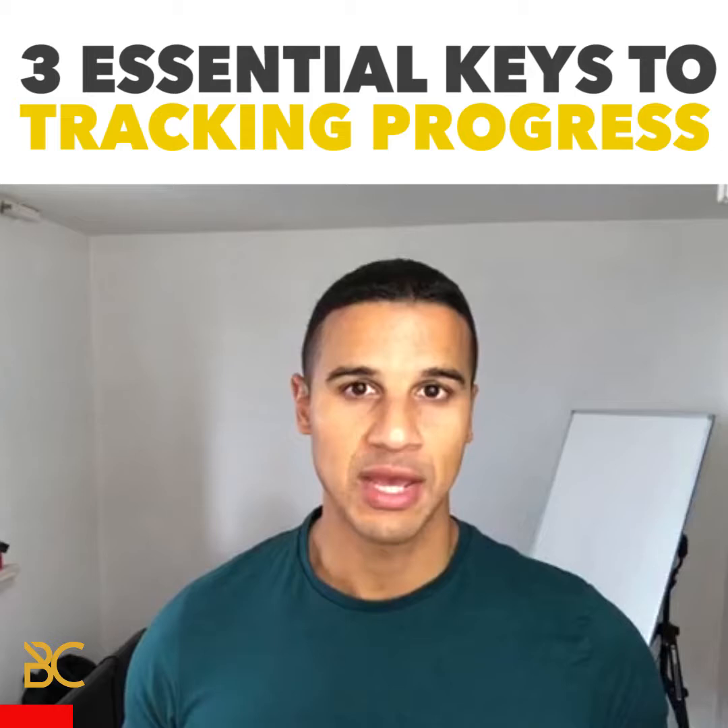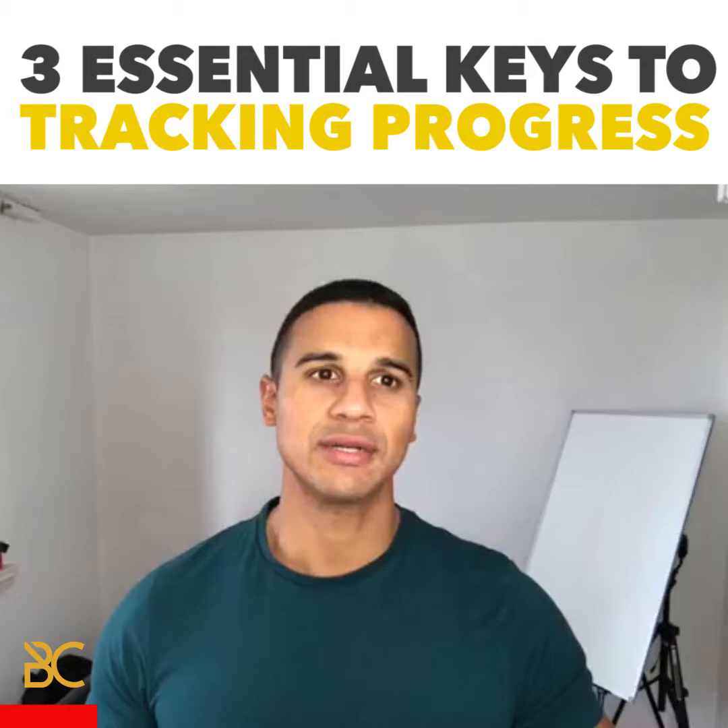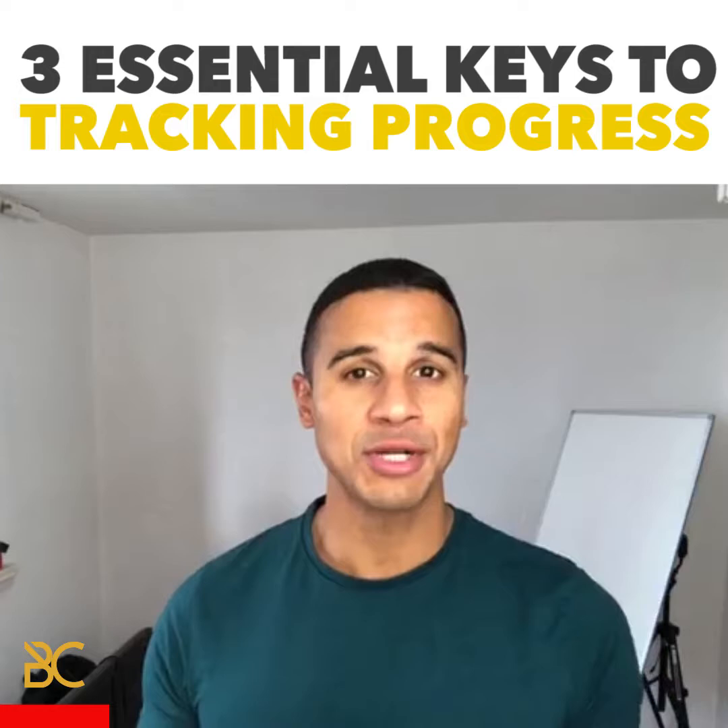There are really three core parts of measuring progress that I use with our clients. We use them to create predictability so that we can absolutely know how much progress they are making in order to move them forward.